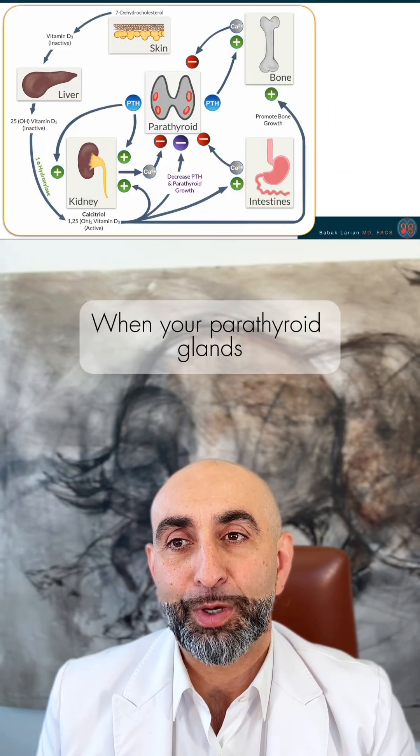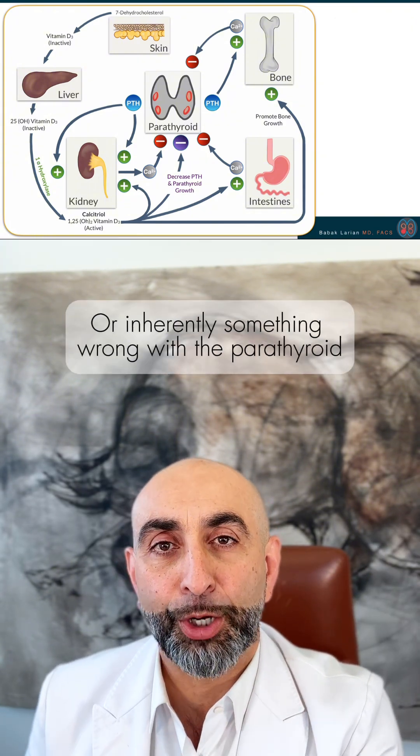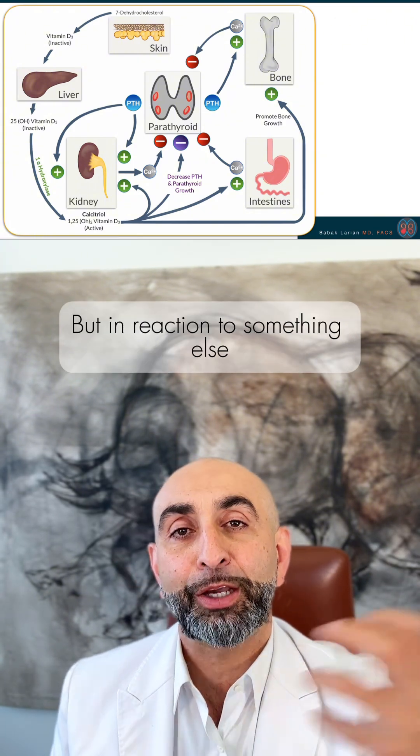Secondary hyperparathyroidism happens when your parathyroid glands are forced to produce more parathyroid hormone, not because there's a tumor or inherently something wrong with the parathyroid, but in reaction to something else.